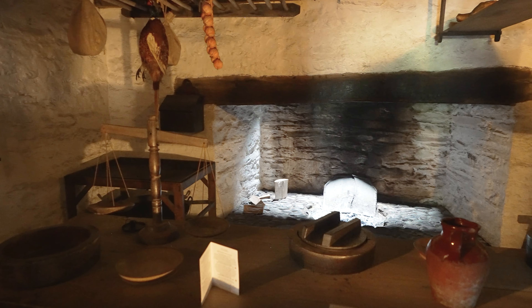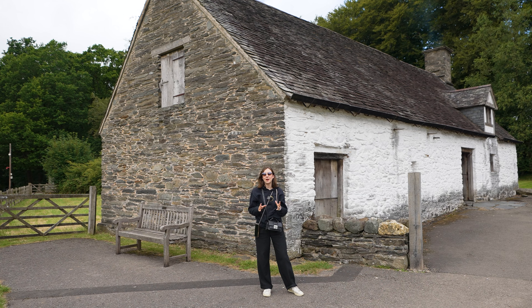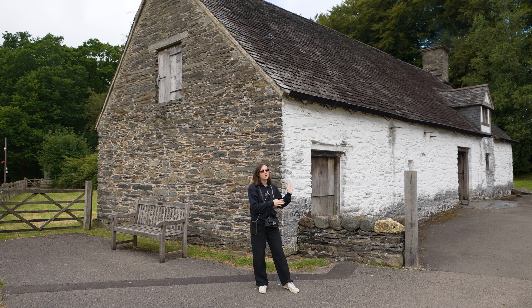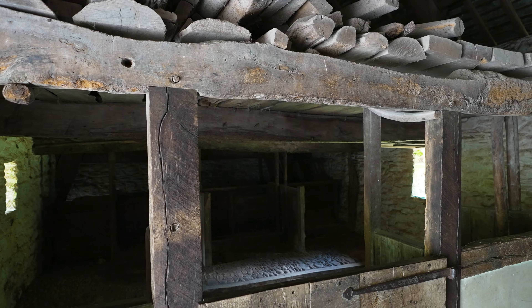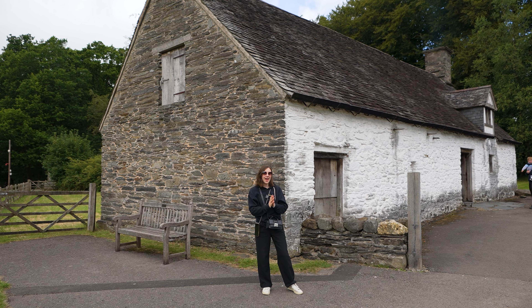One of the best things about visiting this open-air museum is that you really get a sense of how people in Wales lived in different periods. For example, this long house dates all the way back to the 15th century. It's a reconstruction, but people would have lived on one end and their cattle on the other end of the same building. When you go in, you can really see that separation between home and farm.